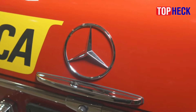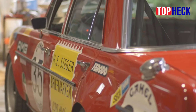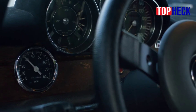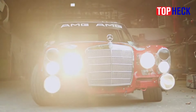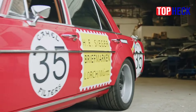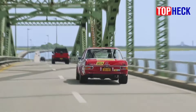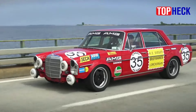Number 6: Mercedes-Benz 300 SEL AMG. As unusual as a wagon was in touring car competition in the 90s, it was equally weird for sports car fans to show up at a track in the early 1970s and see a limousine turning in hot lap after hot lap. So it went with the Mercedes-Benz 300 SEL AMG — 'Rote Sau,' or 'Red Pig' — a brightly painted full-sized sedan.